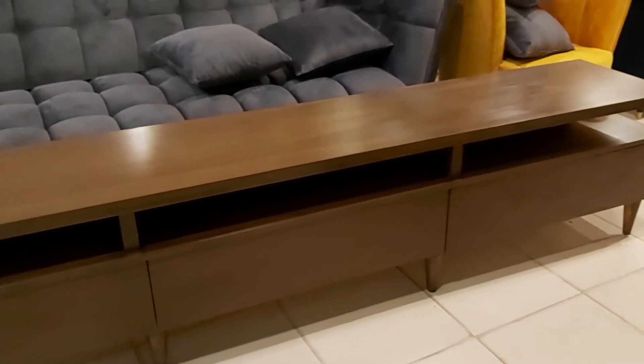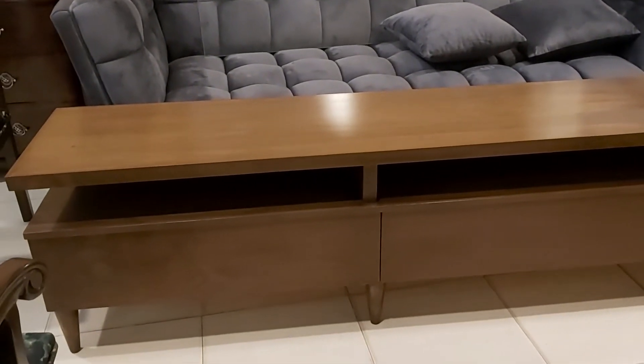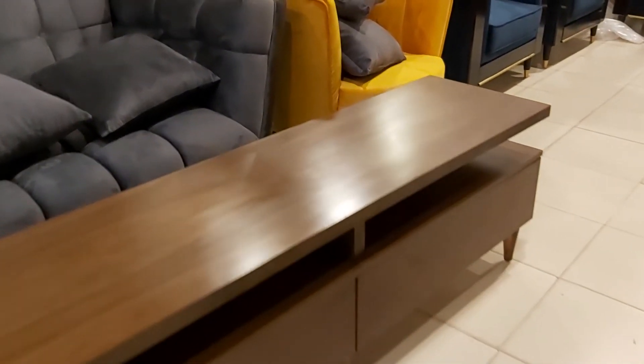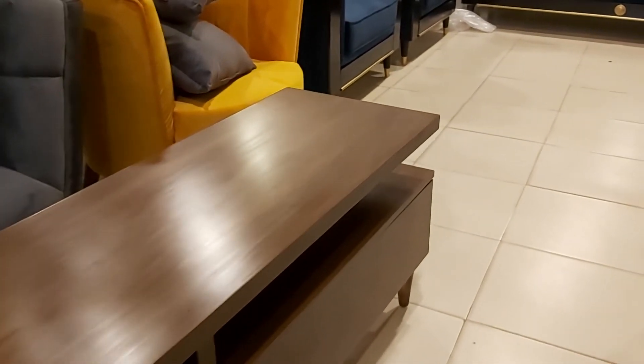This beautiful TV unit can be customized with any color, finish, and design. If you want to order, you can contact us by mobile number 0239 8347, or you can visit our website at www.iw.pt.